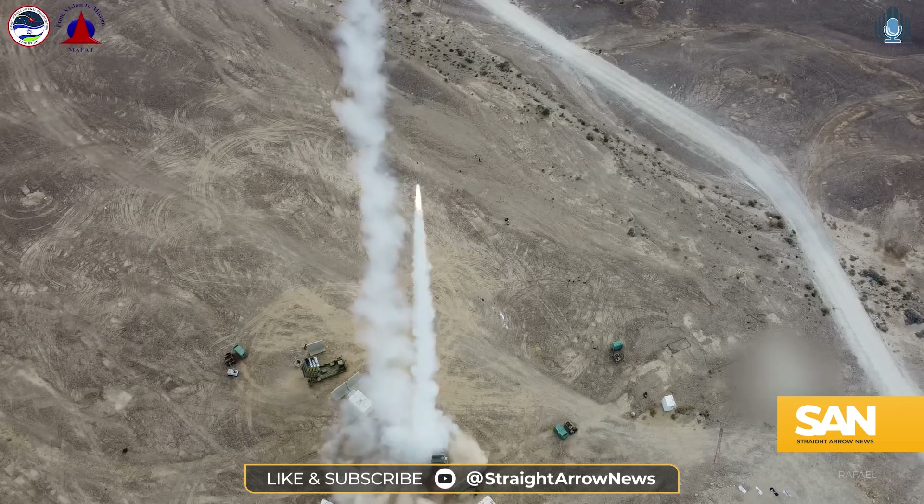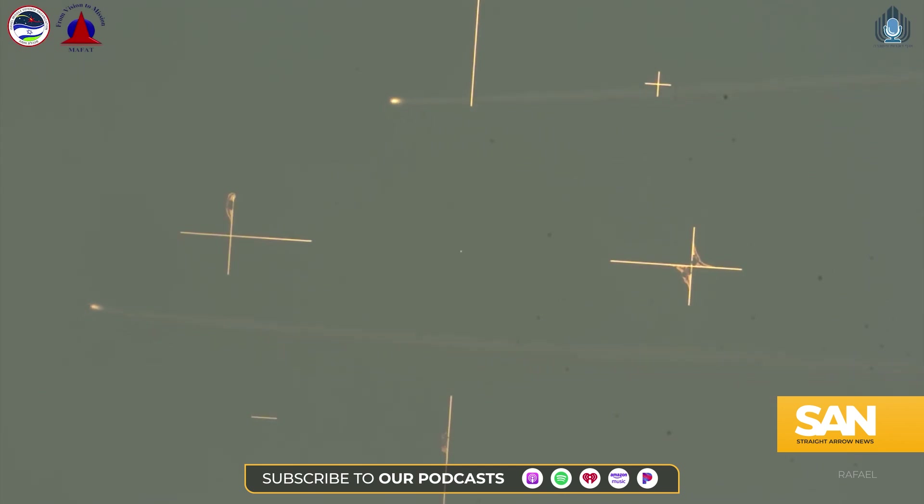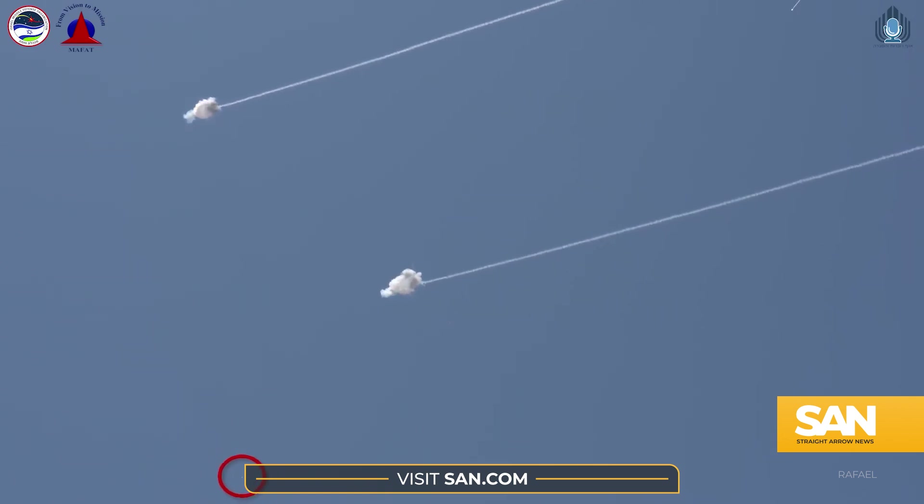To date, the Iron Dome is responsible for more than 6,000 combat interceptions — everything from mortars to rockets, missiles, and drones.